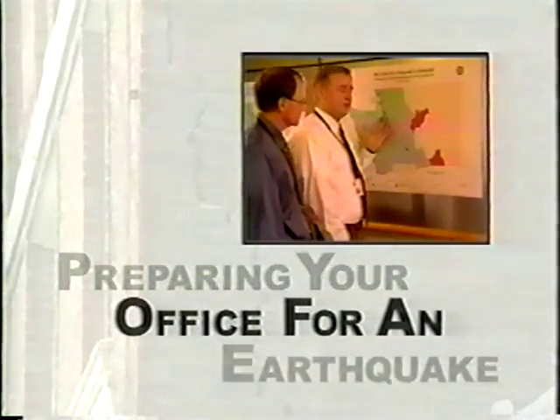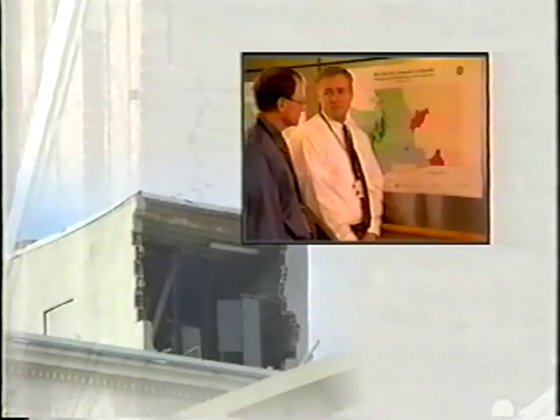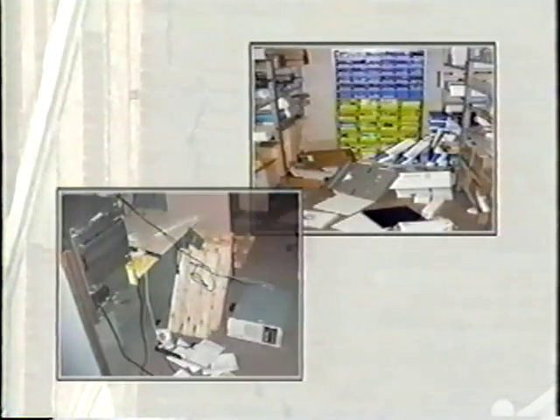Washington State has a history of large earthquakes. More than 1,000 earthquakes are registered in Washington State each year. In an earthquake, non-structural elements — which is anything that does not actually hold the building up — may become unhooked, dislodged, thrown about, and tipped over. This can cause extensive damage, interruption of operations, injuries, and even death.